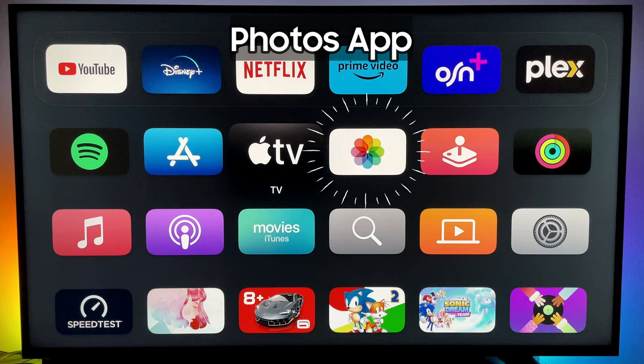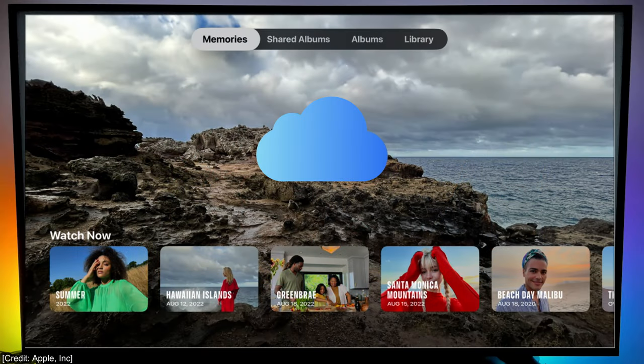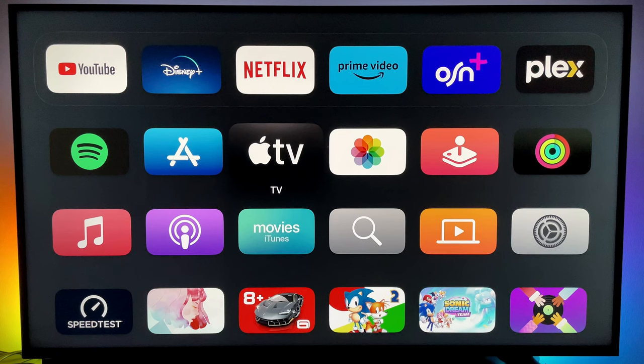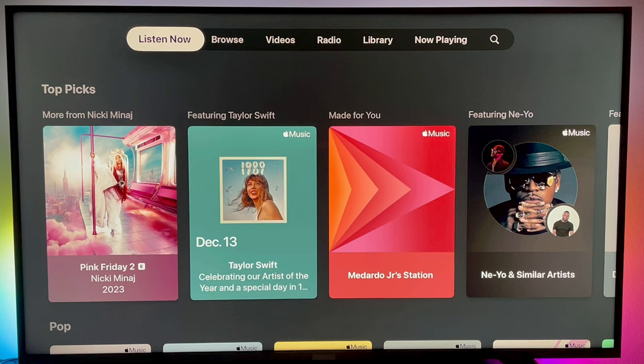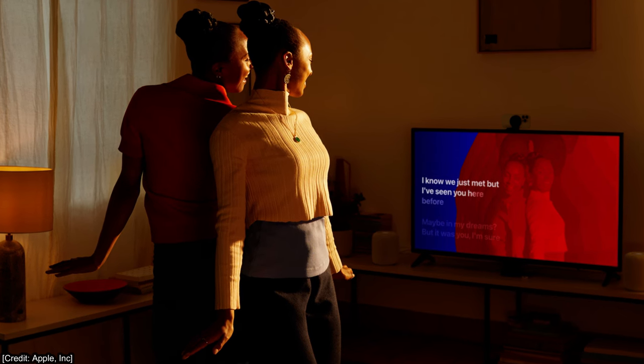Another app unique to this device is the Photos app, which lets you view photos and videos from your iCloud account. This is particularly useful for iOS or iPhone users, as it allows them to view photos and videos directly from their iCloud account without screencasting. We now wonder why Google Photos is not available on Android TV, as it should have been the direct counterpart of this functionality. Next up is the Apple Music app, which lets you stream music on Apple TV with your Apple Music subscription. One notable feature of this app is the ability to stream lossless music. In the recent update, Apple also added the ability to use the iPhone's camera to let users see themselves onscreen and apply filters while they sing along to the lyrics.